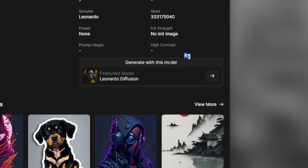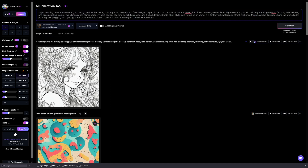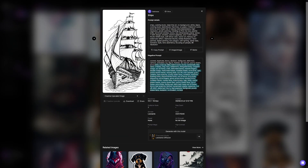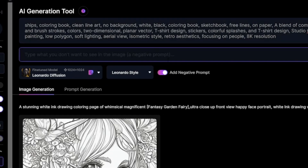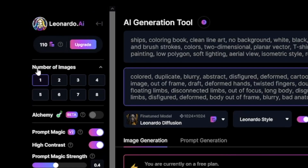You can see the fine-tuned model that was used — in this case it's Leonardo Diffusion. What you do is copy the prompt, click 'Generate with this model,' and paste the prompt in. You can also add a negative prompt. Copy the negative prompt and paste it into the negative prompt box, then click Generate. You can create one, two, three, or four images — each costs two tokens. You get 150 tokens reset every 24 hours, which means you can create 75 images per day for free.